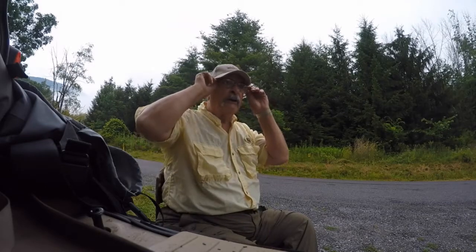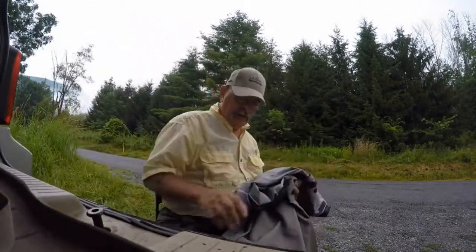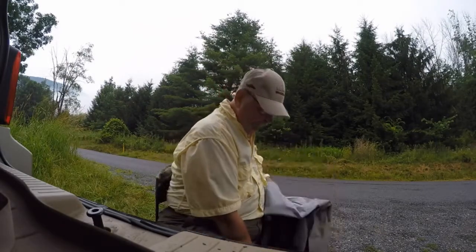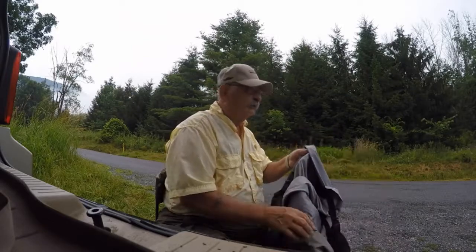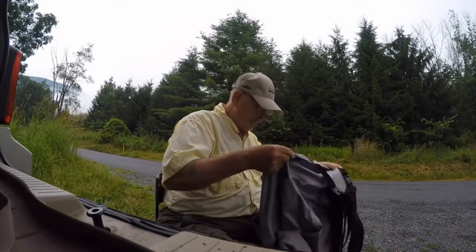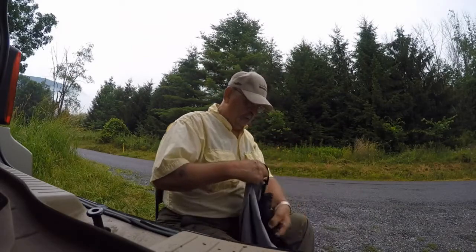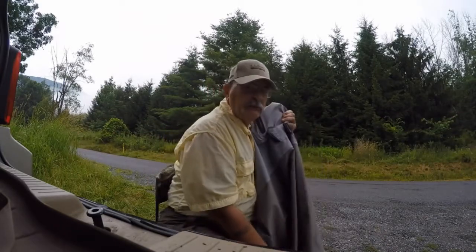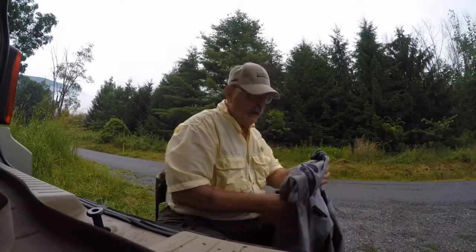Good morning guys. There I am at Big Pine Creek again — not quite much bigger. This is going to probably be one of my last trips up here before the thermal water starts, and that usually happens in mid-July.